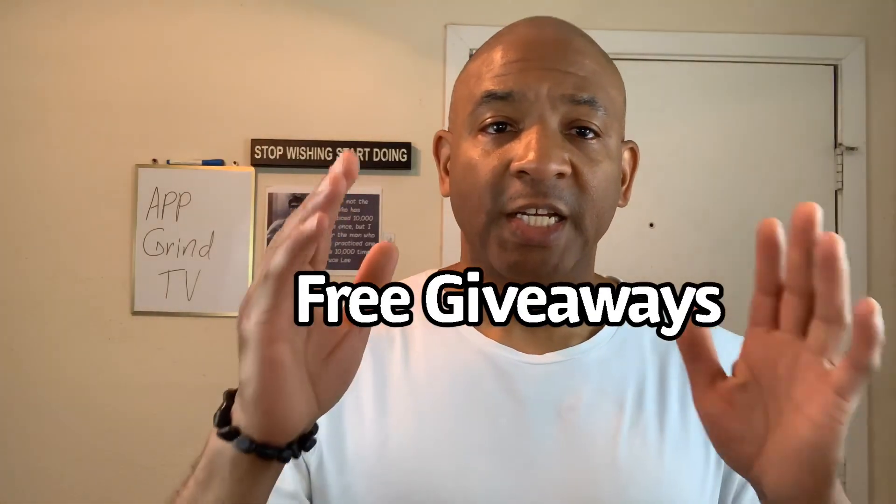Now before I tell you how you can get free PayPal money, please check in the description below where it says free giveaways. These free giveaways will help you on your journey to making money online. To get these free giveaways, you need to be subscribed to the channel. Once you subscribe, scroll down in the description below and click where it says free giveaways, and that's going to take you to a website where you'll be able to download the giveaways today.